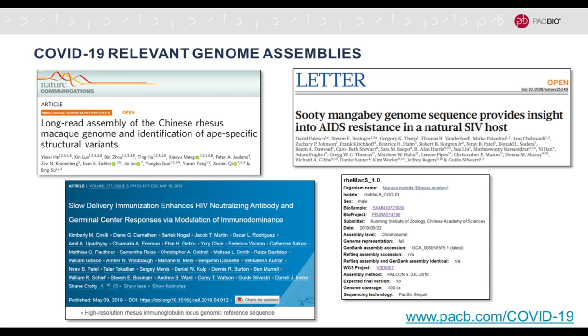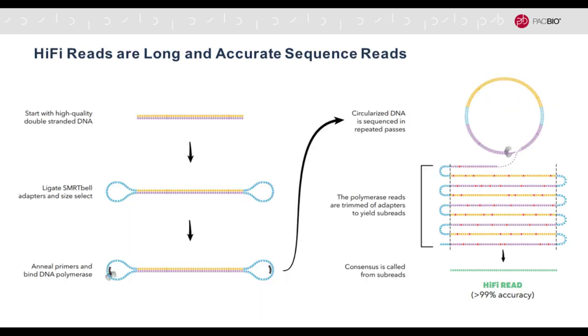We have a web page resource at pacb.com/COVID-19 where you can get a lot more information about COVID-19 related research. Please everyone stay safe. So with that I'll start the presentation.